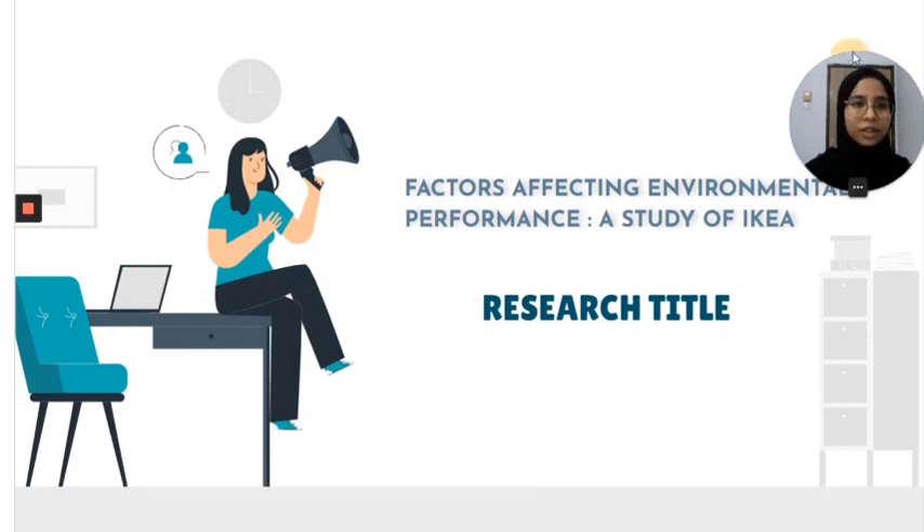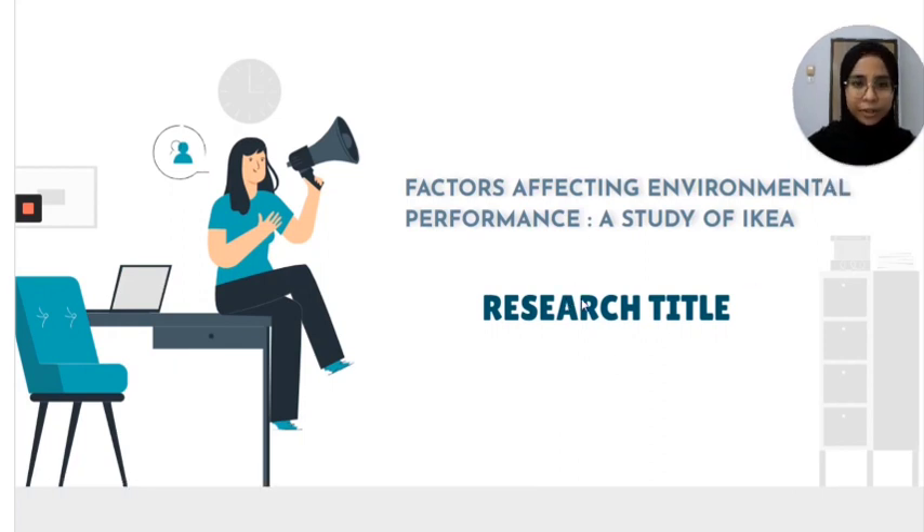Here is our research title, which is Factors Affecting Environmental Performance: the Study of IKEA.